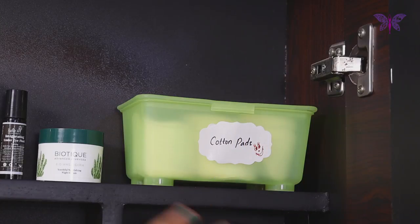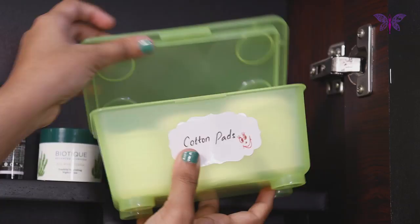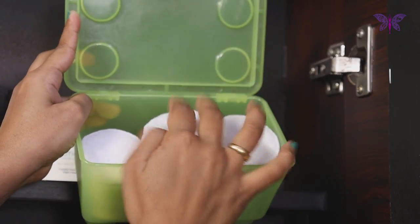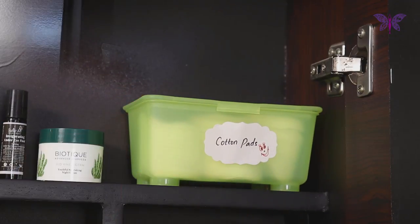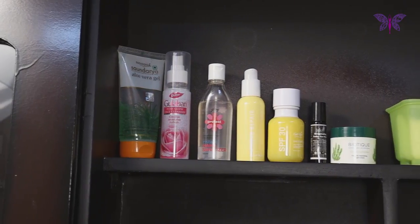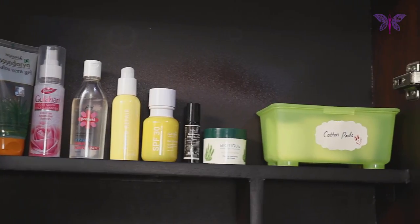In this corner, I have put a small box neatly labeled as cotton pads. I store cotton pads in this box, which I use for removal of makeup or nail polish and also to apply rose water to my face. By having all the skincare products at one place, we will use them regularly without any miss, which helps to stick to our daytime or nighttime skincare routine.